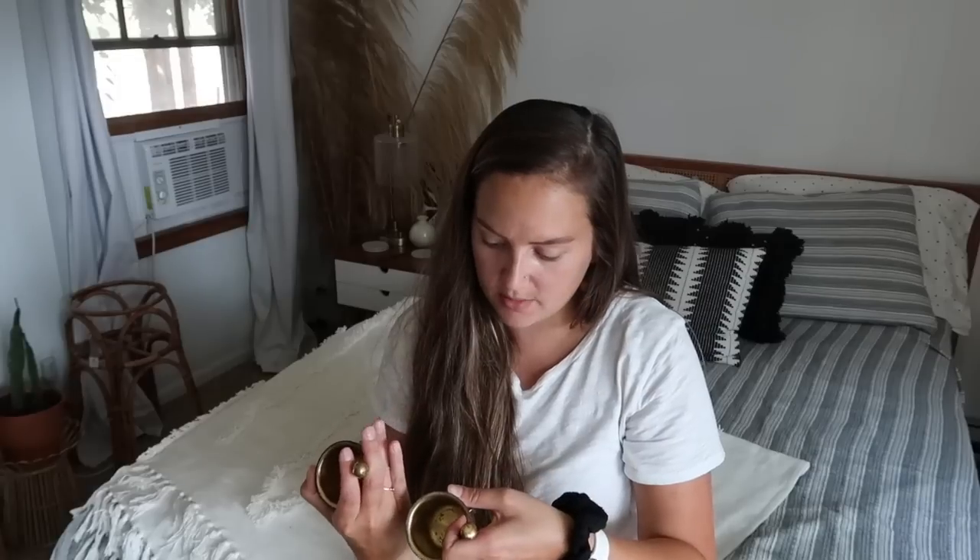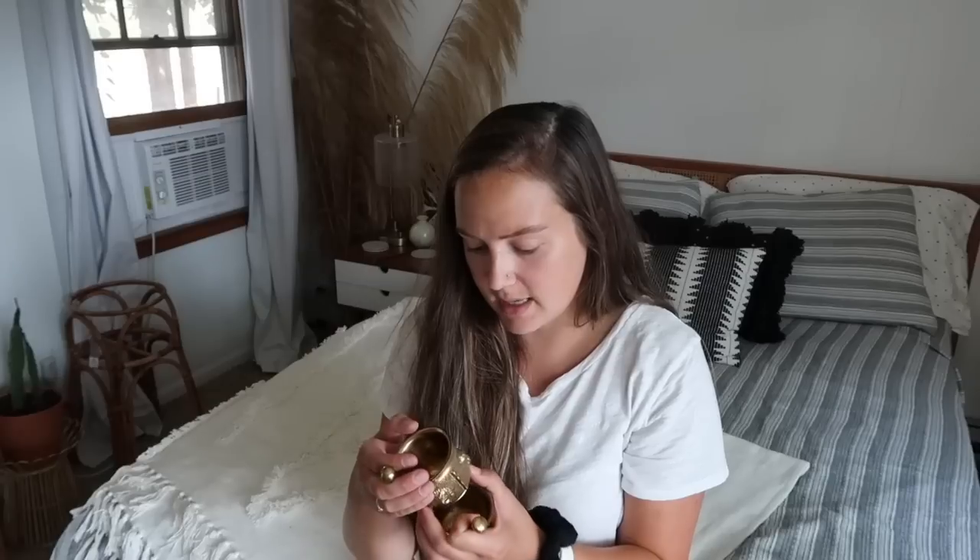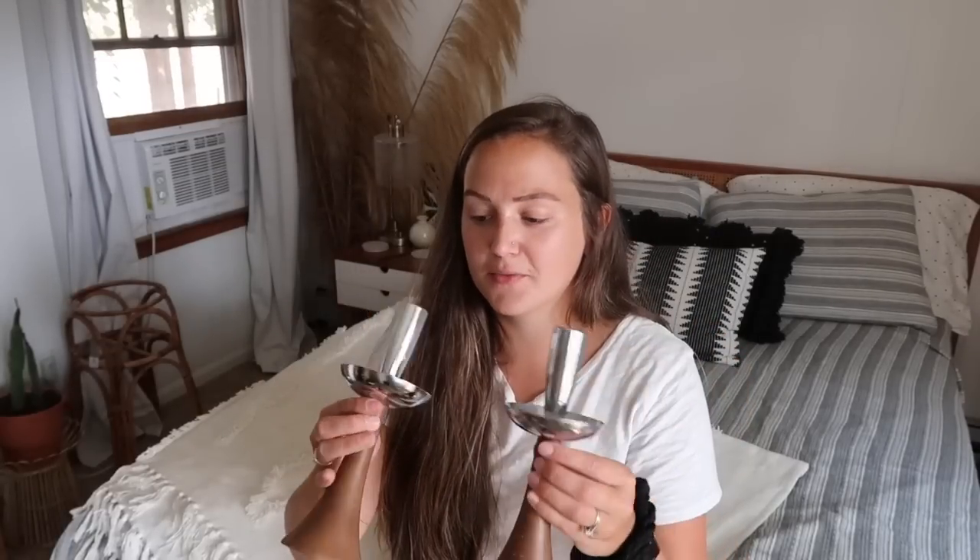I picked up these absolutely stunning mid-century modern candlesticks. They are real wood and just so beautiful — you can tell they're really good quality and really old. I love these so much; I can't wait to sell these because I'm sure somebody will really like these in their home. Or I might keep them — sometimes I'm like 'I'll sell it,' and then I put it in a spot in my home just to see, and I end up loving it and keeping it. I paid $1.49 for each of these.